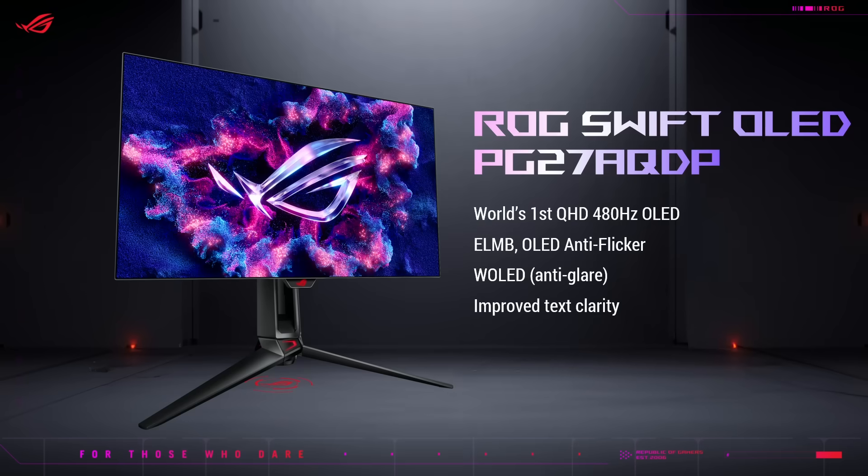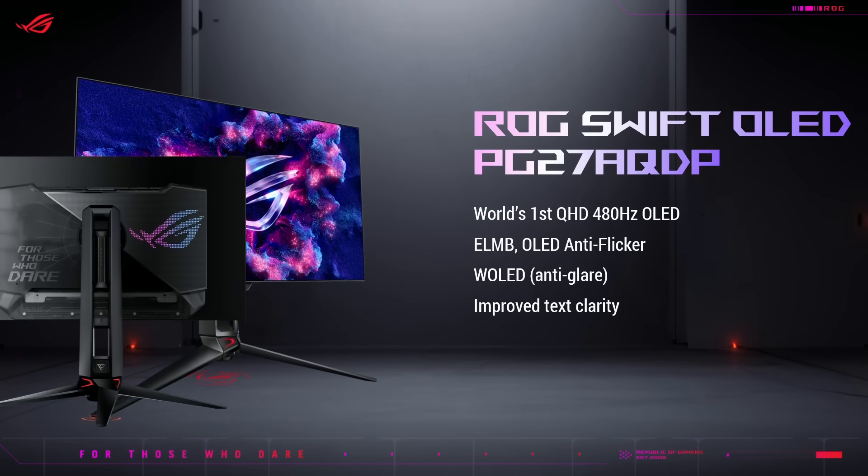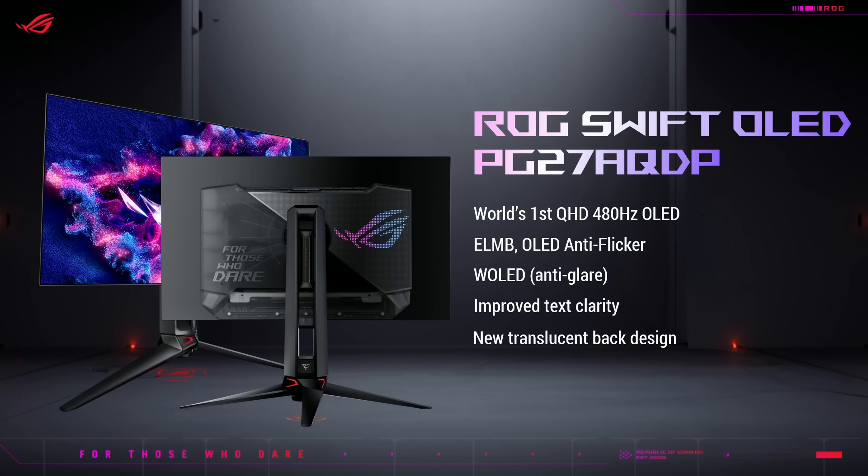First up, meet the ROG Swift OLED PG27AQDP — the world's first 1440p 480Hz OLED gaming monitor. We also upgraded the anti-glare OLED panel with a new sub-pixel layout for better text definition. It also supports a fresh look with a new translucent back design.